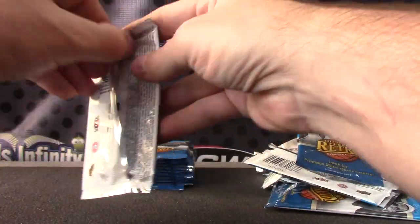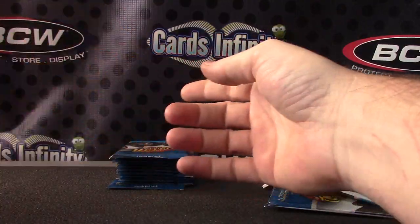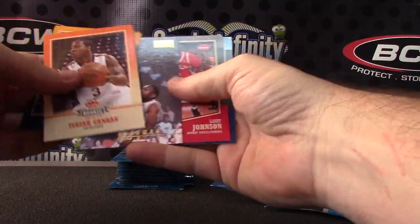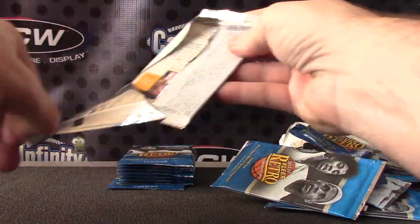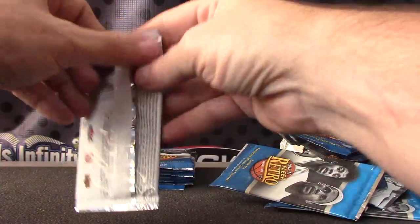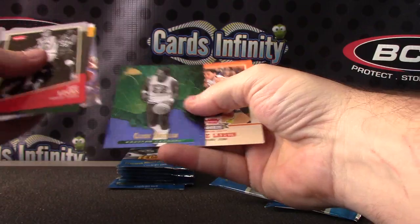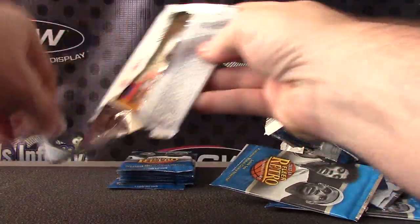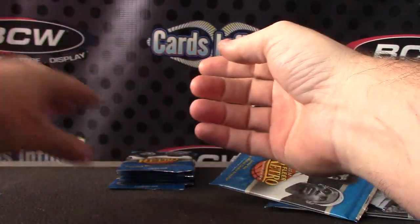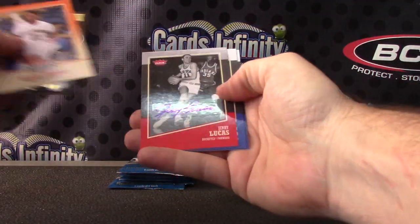And these — Isaiah Thomas and Jordan. Tim Hardaway. Grant Jarrett. Alonzo and Clyde Drexler. Dennis Rodman. Michael Jordan. Jerry Lucas.